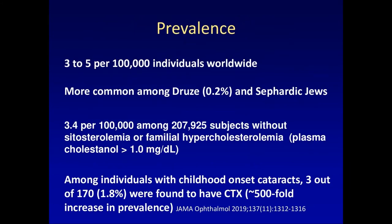The prevalence is rare but surprisingly common — about 3 to 5 per 100,000 individuals worldwide. It is more common among certain groups such as the Druze and Sephardic Jews. Among the Druze, the prevalence may actually be as high as about 0.2%.